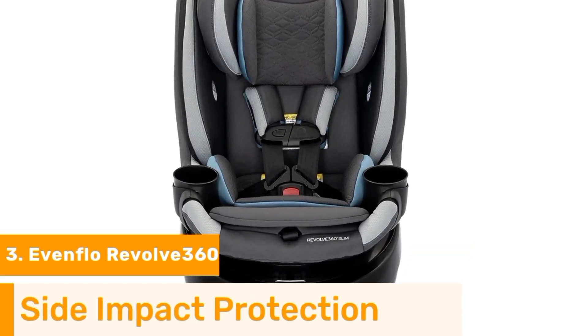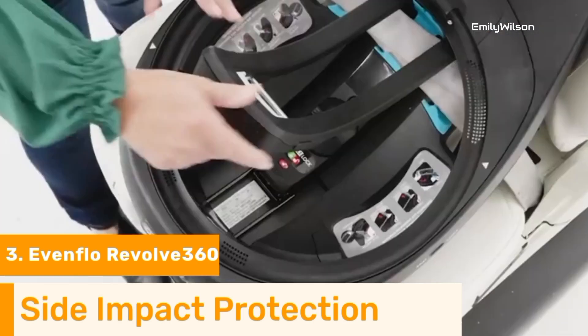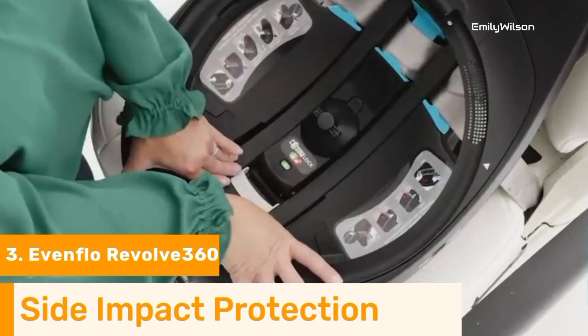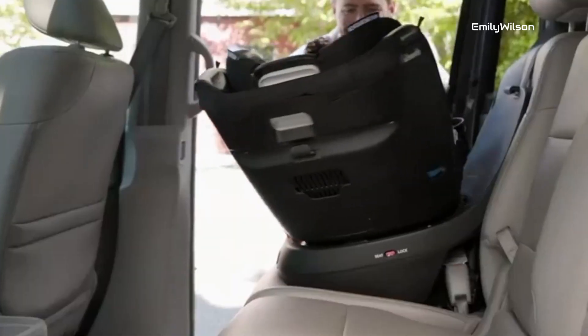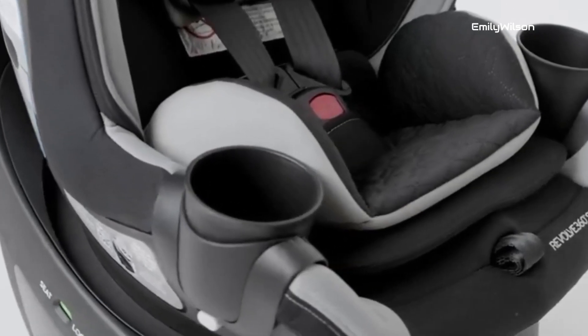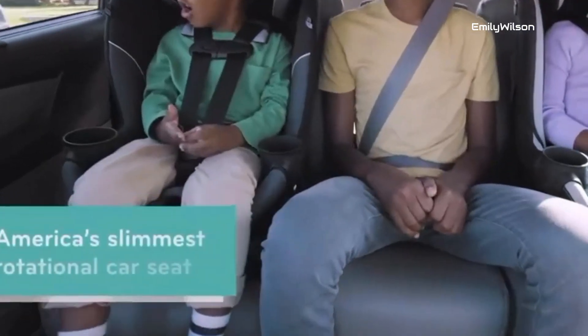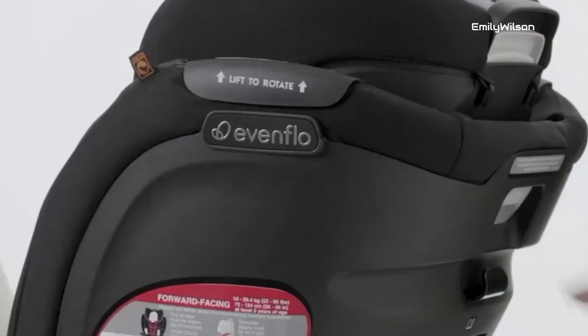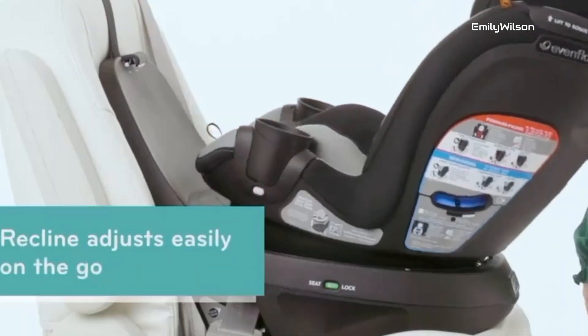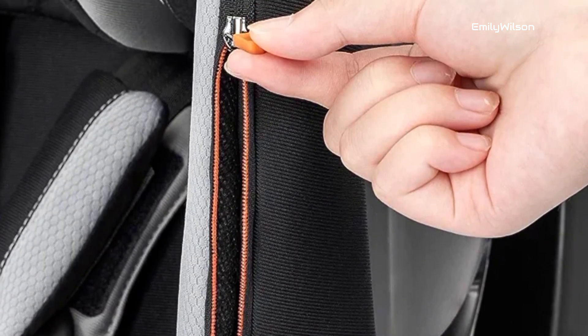Number three: the Evenflo Revolve 360 car seat is an excellent choice for parents with one-year-olds, offering a combination of safety, convenience, and versatility. Its standout feature is the 360-degree rotating seat, which simplifies the process of getting your child in and out of the car while ensuring their comfort and safety. With various recline positions and adjustable headrests, it provides a custom fit that grows with your child.